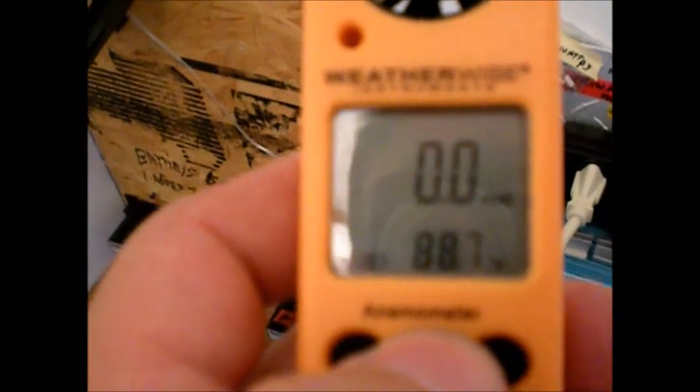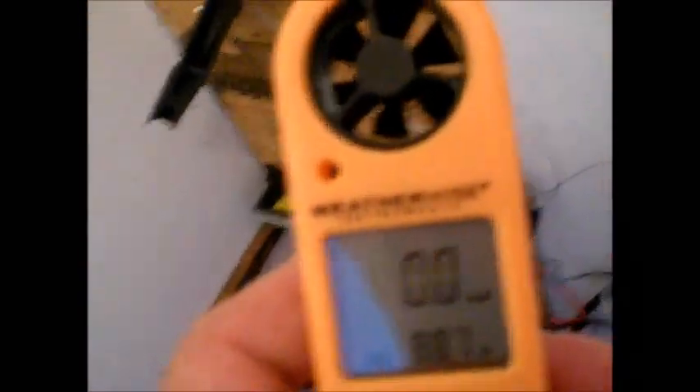And then down here, this little button — you can go from Celsius to Fahrenheit. Just blowing on this thing: 10 miles an hour, just blowing on it.